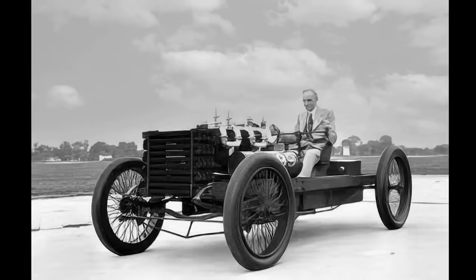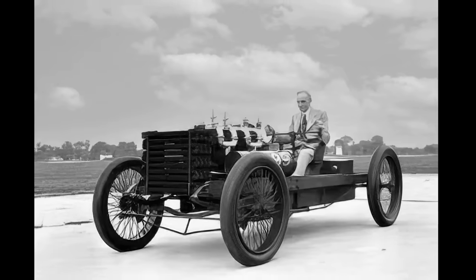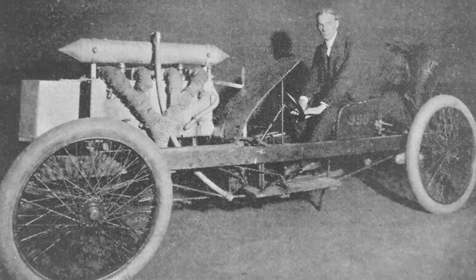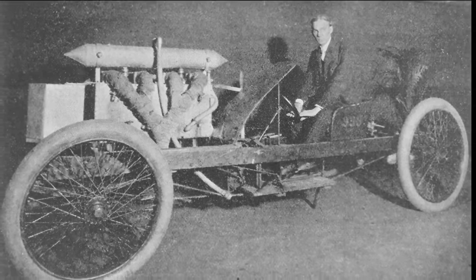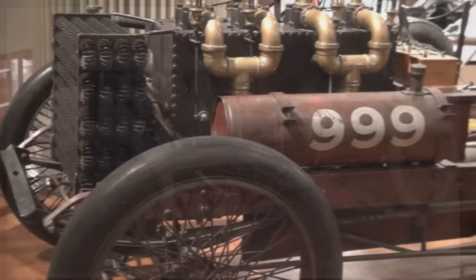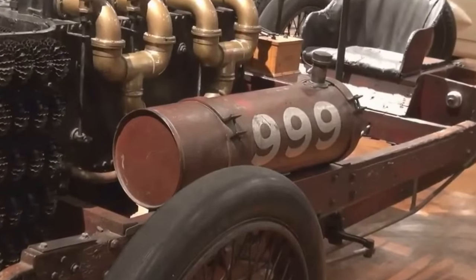The Ford 999 was a nameplate attached to two distinct but very similar racers that were built by Henry Ford during the early 20th century. They began as separate entities but were virtually mechanically identical and parts were swapped between them as needed, making the identities and legacies inseparable.